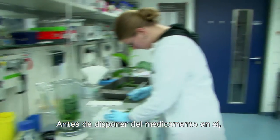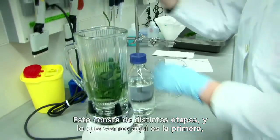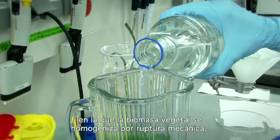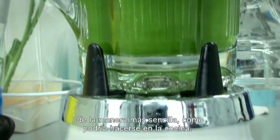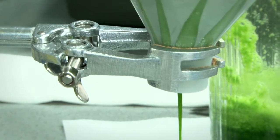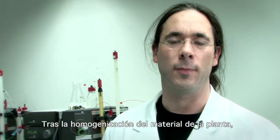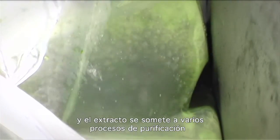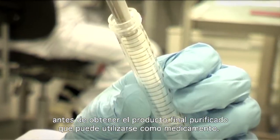Before we have the actual medicine, we first need to release the product from the plant and purify it. Usually this involves several steps. The first step is where the plant biomass is homogenized by mechanical rupture — in the easiest form this can be done in a normal kitchen blender. After homogenization of the plant material, we separate the liquid from the solid parts and the extract is subjected to a number of purification processes before we obtain the final purified product that can be used as a medicine.